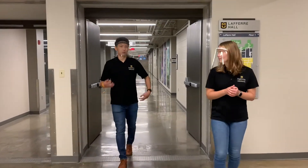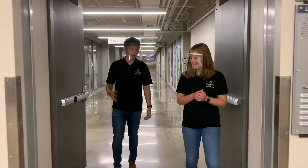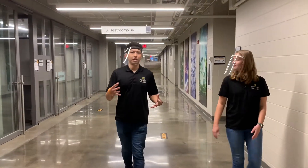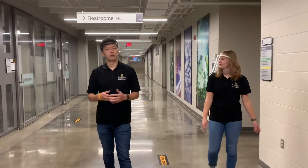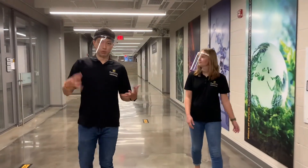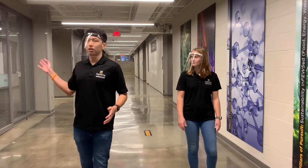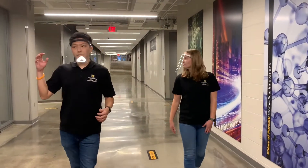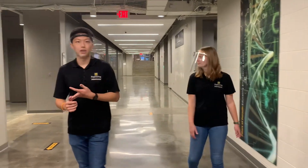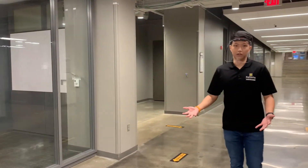Moving here a little bit, you can see the floor is getting a little bit shinier and a different color. That's because we're in a brand new renovated space in Lafferre Hall. This renovation was completed in 2016. It was $38.5 million and it's all funded by the state. This renovation brought in a lot of resources for students as well. Over here, you can see a lot of study rooms. When they're open, students can go in at any time, do their homework, do projects, study, and do whatever they need to do for their classes.